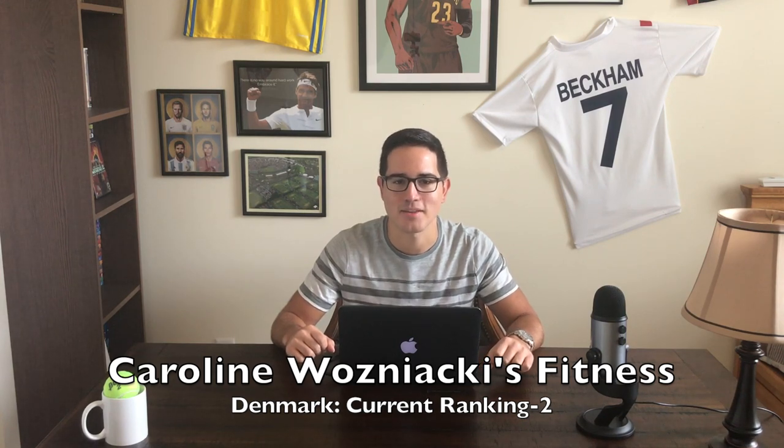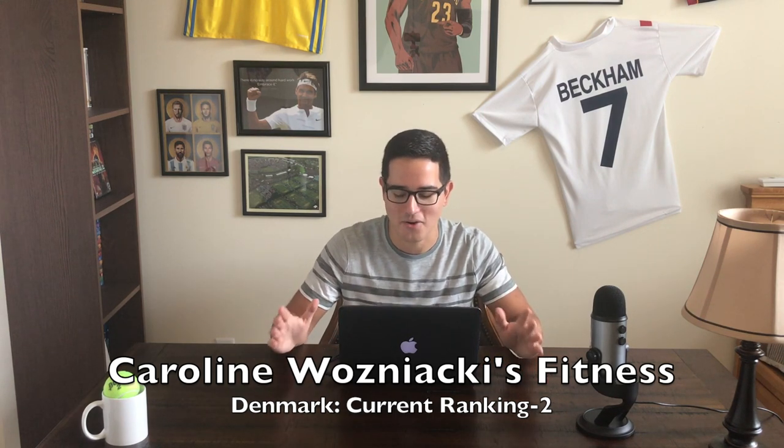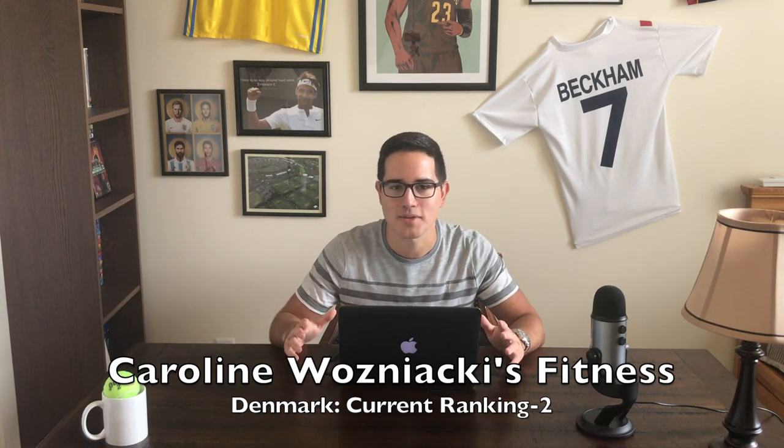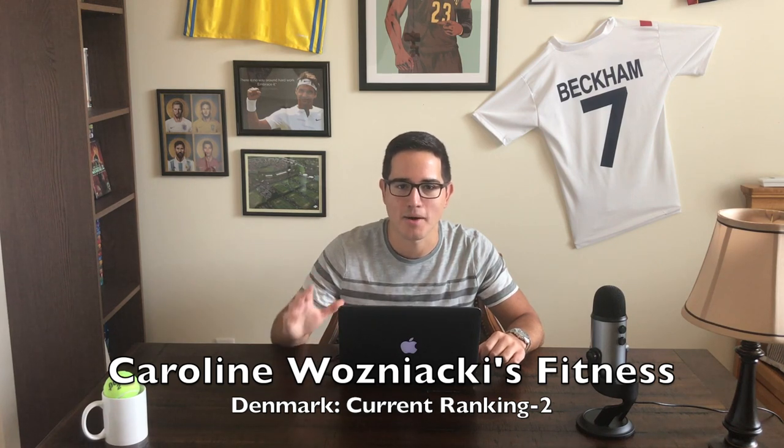Caroline Wozniacki's fitness and conditioning. She ran a 3:26 marathon time at the 2014 New York City Marathon — and admittedly, after that she said she wasn't even really training that hard for that particular race. Wozniacki is never out of breath, loves grinding rallies, and can wear you down like none other. The best fitness in the game for years now — pretty much since she got the number one ranking back in 2010 she has been the model of consistency in terms of fitness.